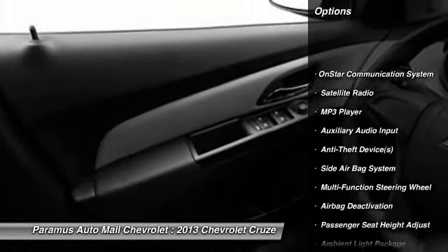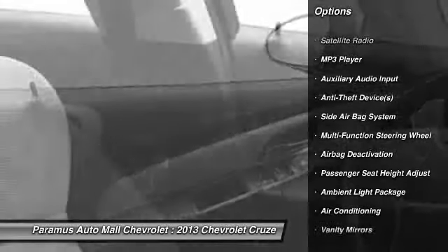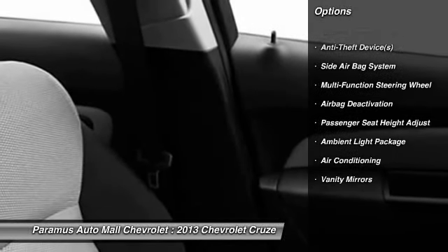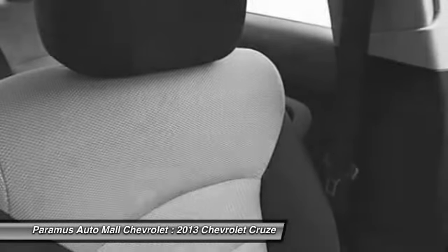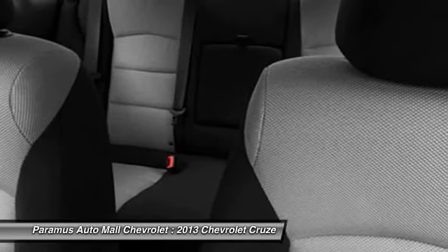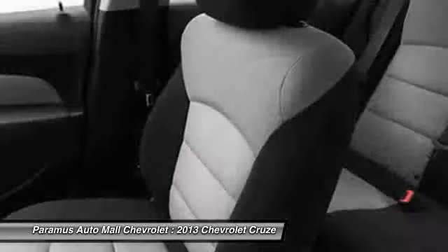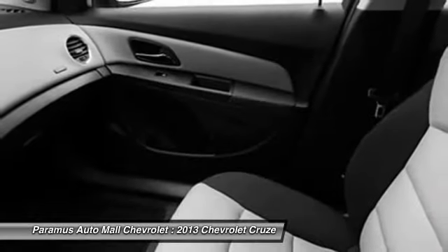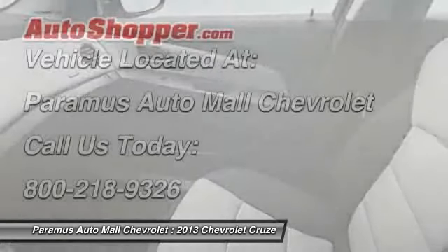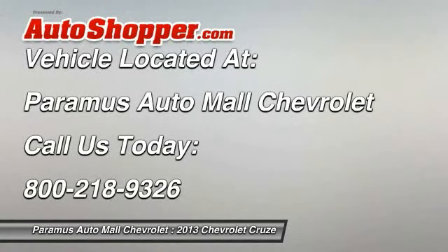OnStar, dual airbags, power steering, adjustable headrests, front air conditioning, auto express down window, anti-theft security system, floor mats, auto headlight on and off, side airbag system. This vehicle offers reliability and good looks at a great price. So come in and take a test drive today.